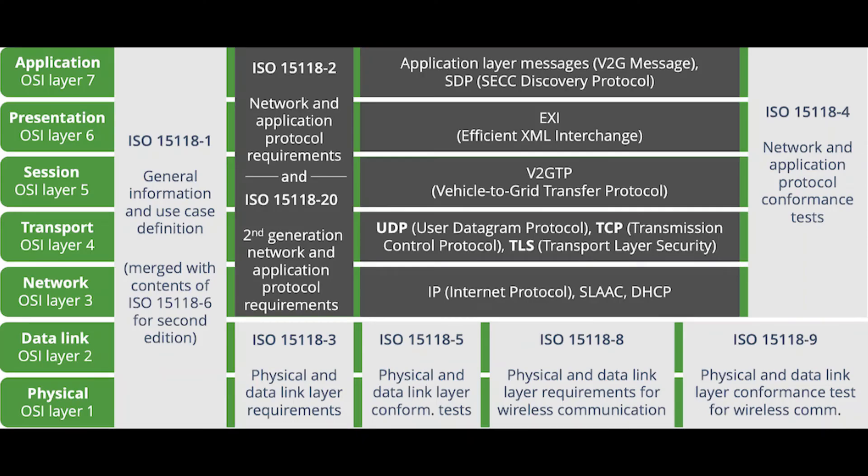The ISO 15118 standard, called road vehicles — vehicle to grid communication interface, consists of eight parts. It can be seen how each part of ISO 15118 is related to one or more of the seven layers of communication that define how information is processed in a telecommunications network.